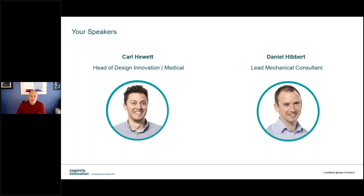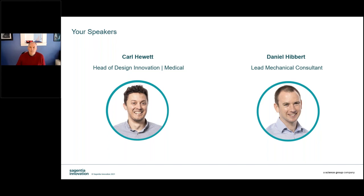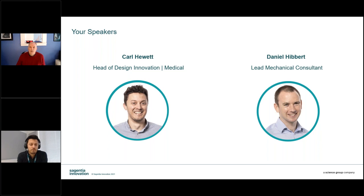I'm delighted to introduce your presenters today: Carl Hewitt and Daniel Hibbert. Carl Hewitt, Head of Medical Design and Innovation, attained a first-class degree from Loughborough University in Industrial Product Design and Technology. For 16 years, Carl has partnered with international clients developing cutting-edge projects across diagnostics, dental, and formally in FMCG. Carl advocates a human-centered design mindset to create impactful user experiences and informed technology selection using in-depth experience in ethnographic needs translation, ideation, and design for manufacture.